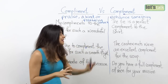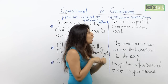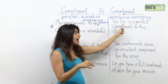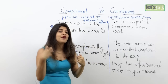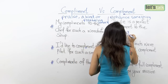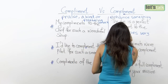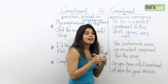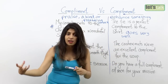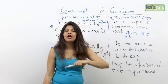To understand this, let's look at the example: 'The tie is a perfect complement to the shirt,' which means that this tie goes very well with the shirt. So something that enhances something, or goes very well with something, is when you use the word complement with an 'e'.